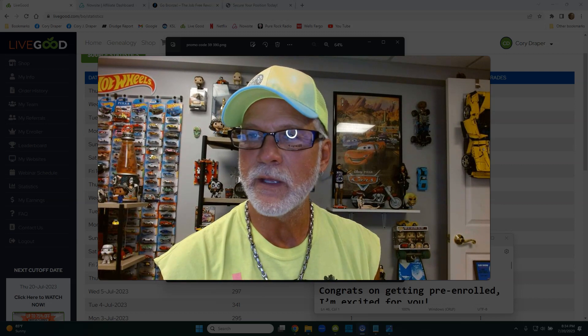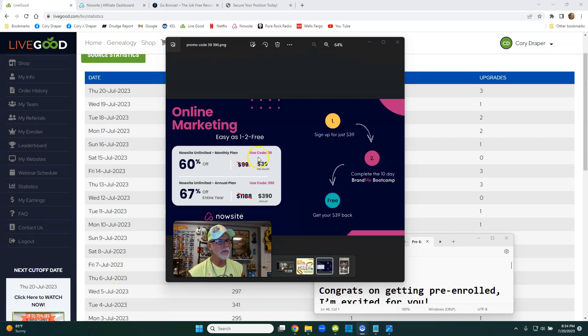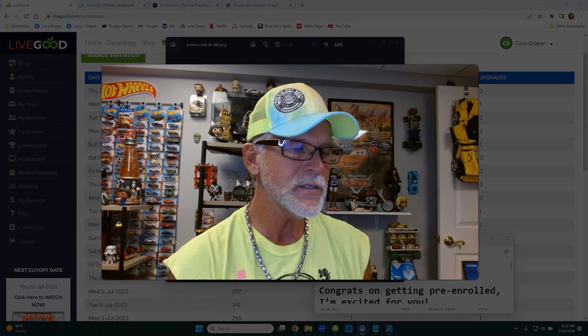This is the cheapest plan they've ever offered, and they gave it to me to offer to my downline. If you want this full-blown unlimited plan, it's regularly $99, but with this promo code you can get it for $39 — and next month and next month after that. There are no contracts. The key thing is: when you go to the NowSite sign-up page, there's a white button in the middle. You need to slide it to the left for monthly, not annual. Everybody leaves it on annual, puts in code 39, and it doesn't work.